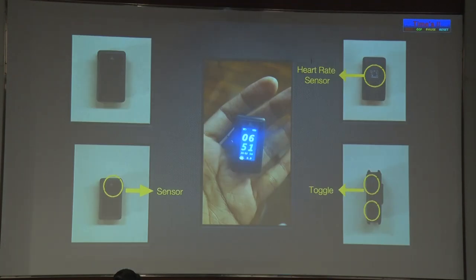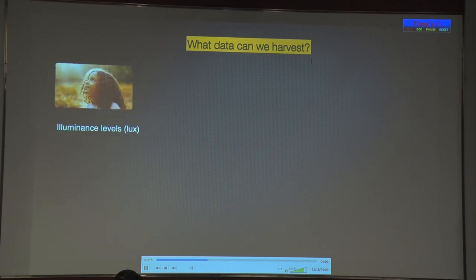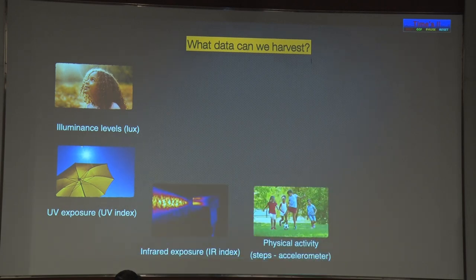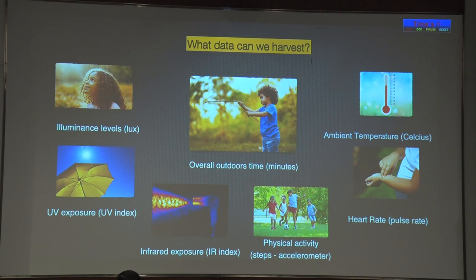This device is a wearable one which has an ambient light sensor on the top, which can be worn on any part of the body with the right adapter. The interface is fairly fuzz-free. It has an ambient light sensor on the top and a heart rate sensor on the bottom. The data we can harvest includes illuminance levels through the ambient light sensor, UV exposure, infrared exposure, physical activity using an accelerometer, heart rate, ambient temperature — and putting all of this together, we arrive at the overall outdoors time in minutes.